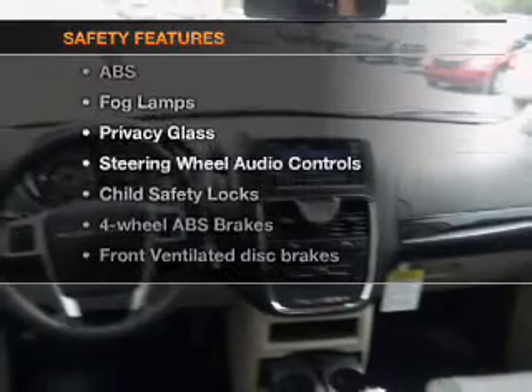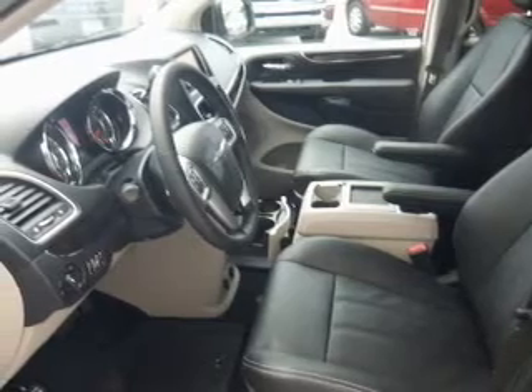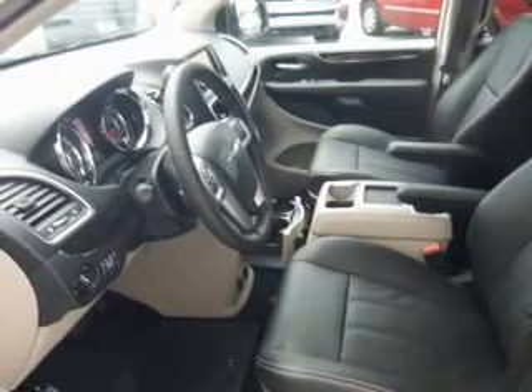And for your peace of mind, the following safety equipment is included: front ventilated disc brakes, curtain head airbags, passenger airbag, side airbag, traction control, stability control, low tire pressure warning. Let us put you in the driver's seat today.